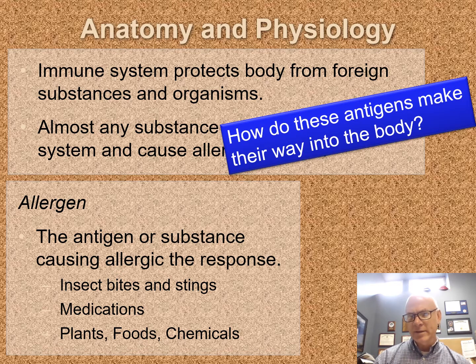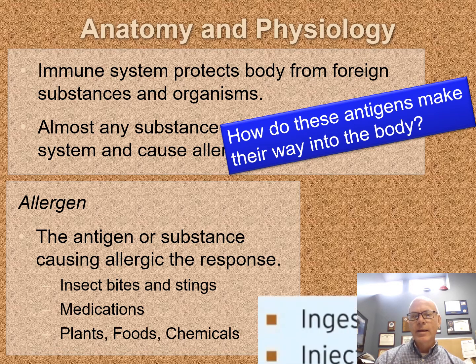How do these antigens make their way into our body? It's almost the pharmacology or medication administration chapter question. How do antigens get into our body? And that is all of those same ways, which would be injection, inhalation, and absorption.